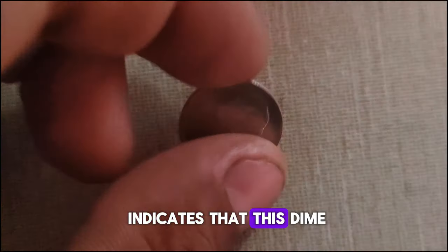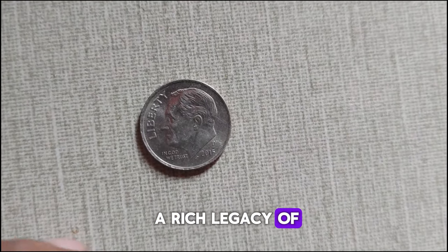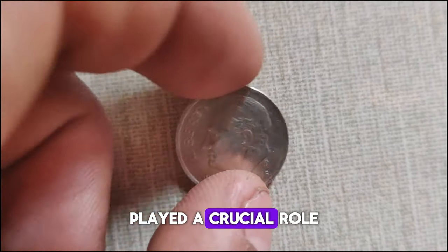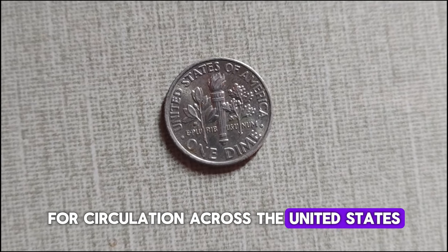The D-Mint Mark indicates that this dime was minted at the Denver Mint. The Denver Mint has a rich legacy of producing high-quality coins since its establishment in 1906, and played a crucial role in ensuring a steady supply of coins for circulation across the United States.